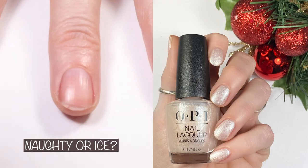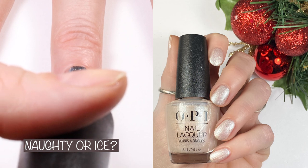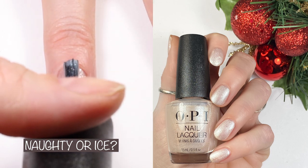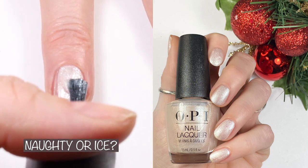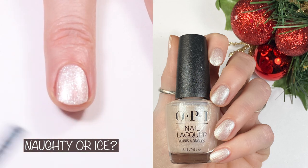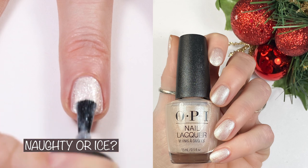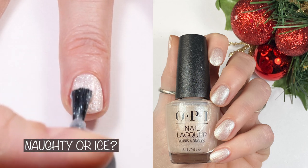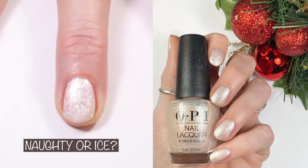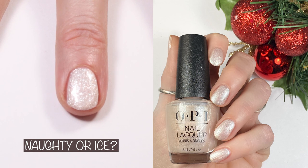Here we have Naughty or Ice. Naughty or Ice is a three-coater, but it's pretty in one coat if you just want a little bit of glitter. OPI's website says: wave hello to this champagne shade that shimmers so nicely that you'll want to paint your nails and check them twice. It's a really gorgeous glitter. I did a comparison of this polish to Zoya Lottie and the white from the Essie Love It Frost collection — I'll link that above.